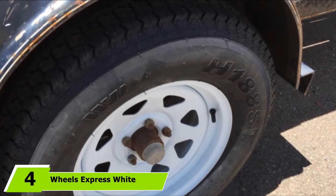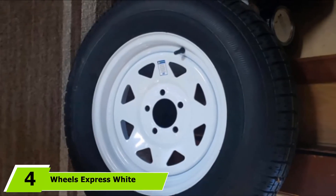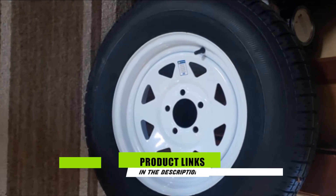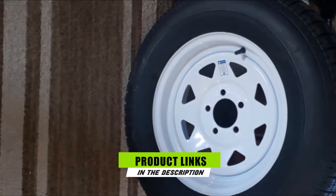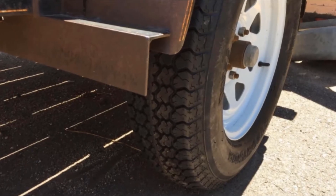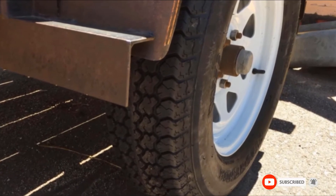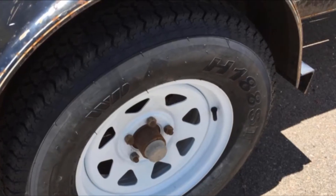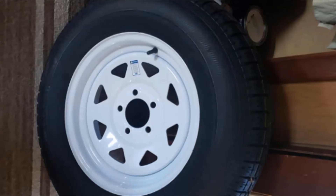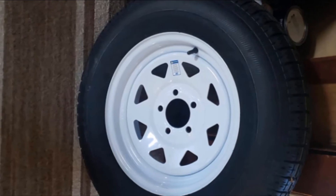Moving on to number 4: the Wheels Express White Spoke Boat Trailer Tire. If you're looking for a good spare wheel and tire for your boat trailer at an affordable price, it is hard to beat the Wheels Express Inc. boat trailer tire. It is compatible with popular boat trailer brands. Featuring a steel rim, six-ply tire construction, and a C-load rating, this tire is strong enough to easily take on a high load. The painted steel can resist the elements and any possible corrosion.